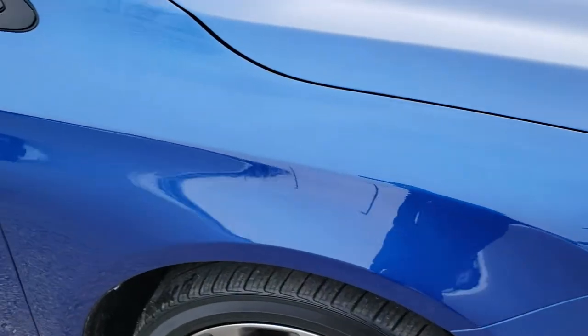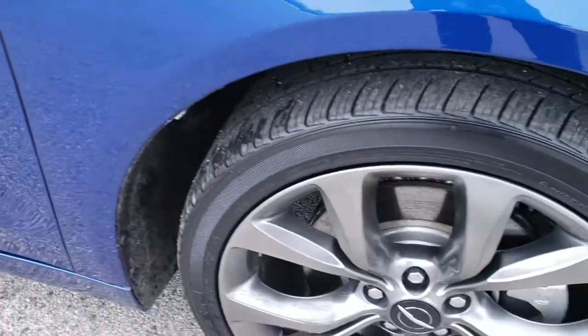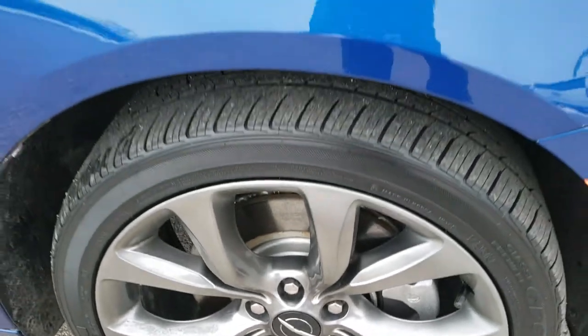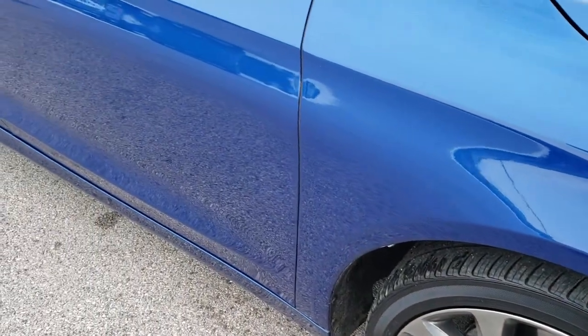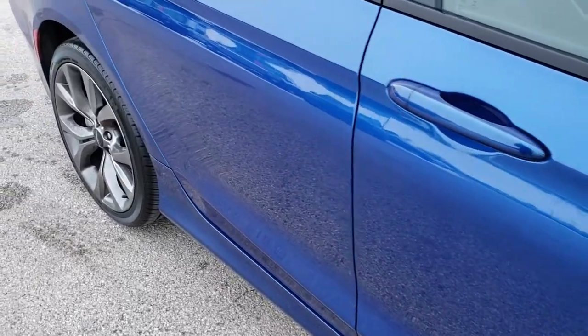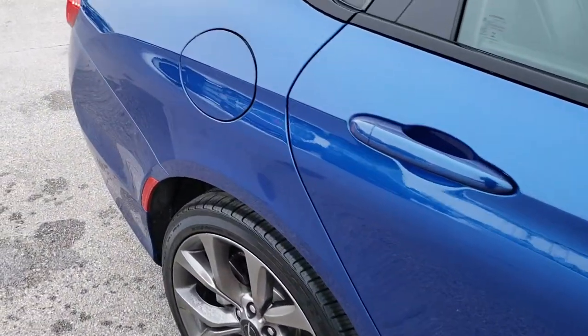Passenger side front fender is in great shape too. And the passenger side rim, no scuffs or scrapes on that. As you go down this side of the car, you can see just how clean the body is, how reflective and mirror-like that paint is.